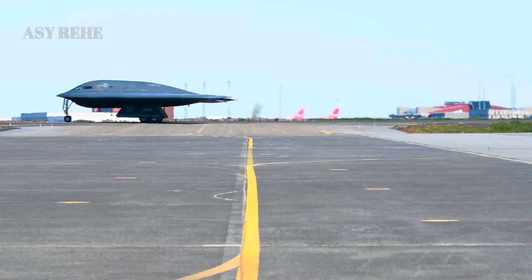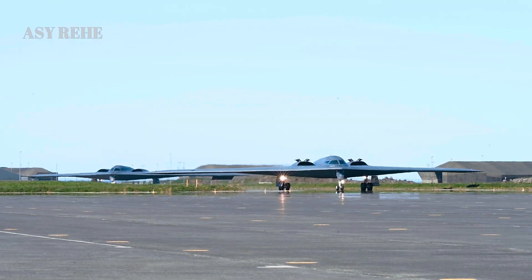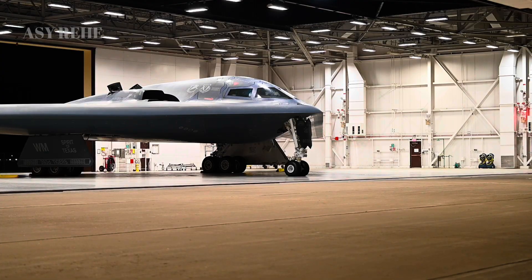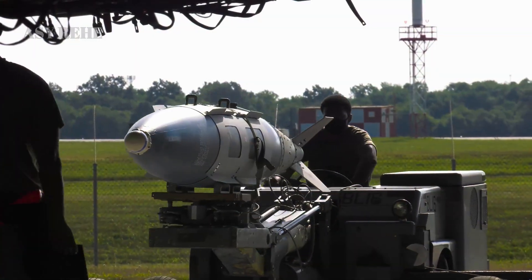Despite its advanced features, the B-21 is also designed for ease of production. Utilizing digital engineering from the start, the Air Force and Northrop Grumman have shortened design-to-prototype timelines significantly. This contrasts with the B-2, which suffered years of delays due to outdated development processes and Cold War secrecy.